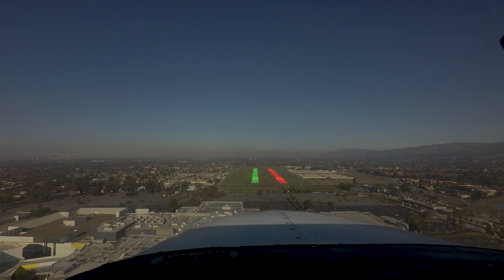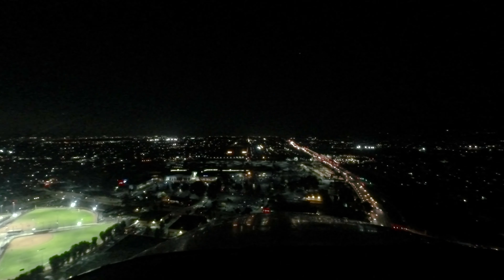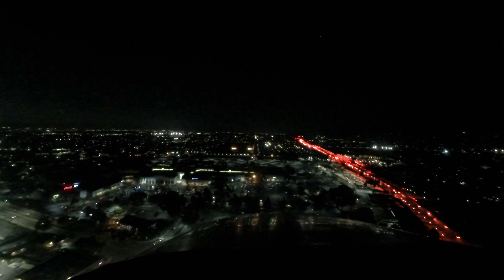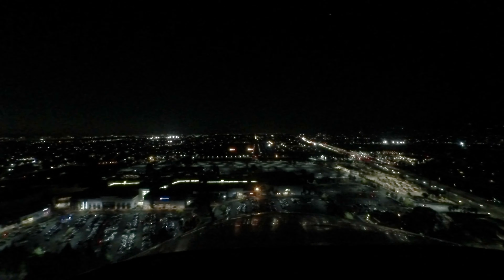The most common wrong surface risk at Reid Hillview occurs at night. A major expressway runs roughly parallel to the runways on the east side of the airport. After dark, this highway is much more brightly lit and easier to see than the runway itself, leading pilots to mistake the expressway for runway 31 right.